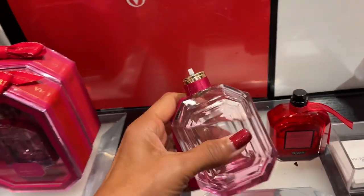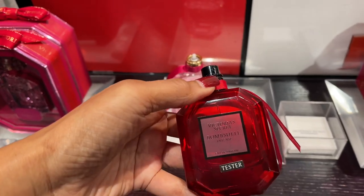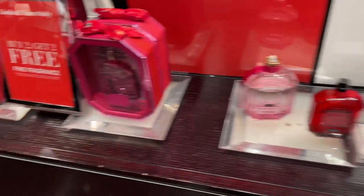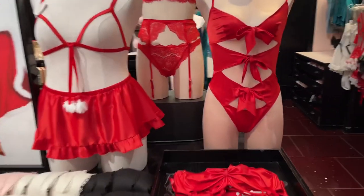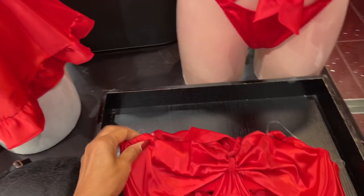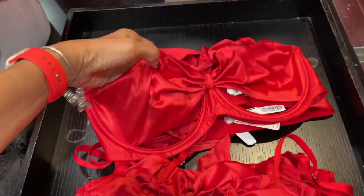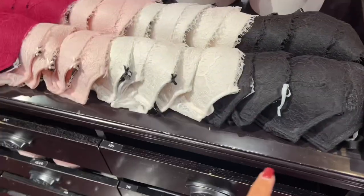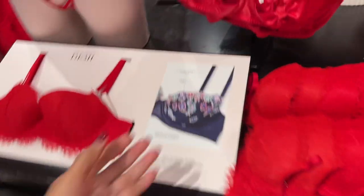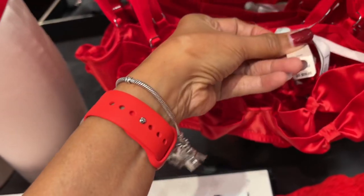Let's try this tester — oh, the top is gone. This one smells good, the Bombshell. It says buy two get two free. Beautiful, this is cute — $60. And look at this lacy bra, isn't this cute? $60.